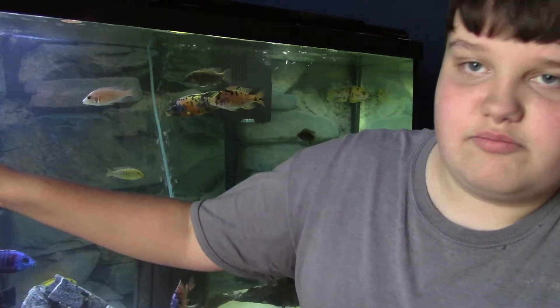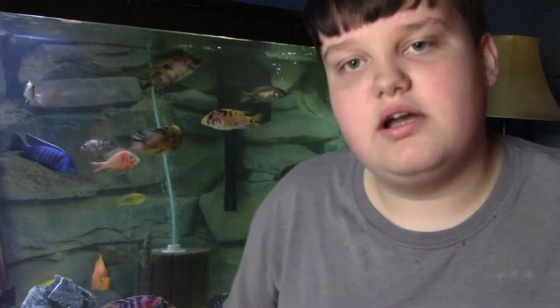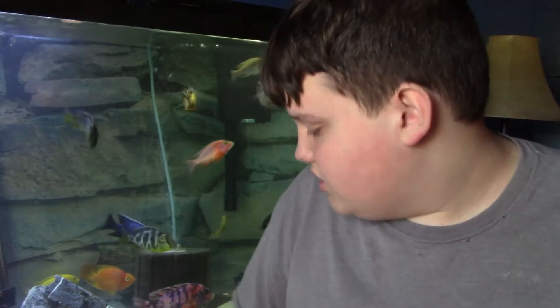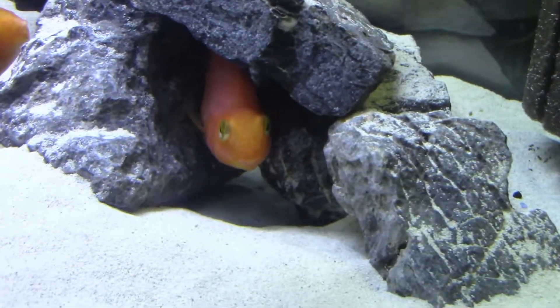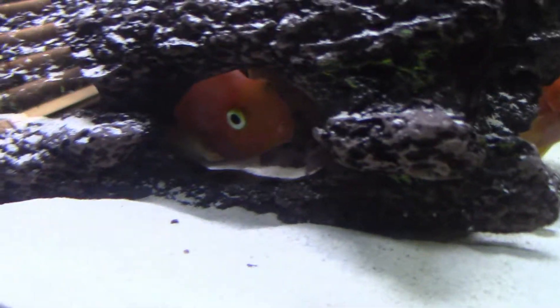Haps and peacocks are free swimmers and like to have as much swimming room as possible. You can see all my peacocks and haps swimming up top, while all my embunas are just chilling under there by the rocks. I also keep American Cichlids — specifically blood parrots — because they seem to be the most hardy out of all American Cichlids.